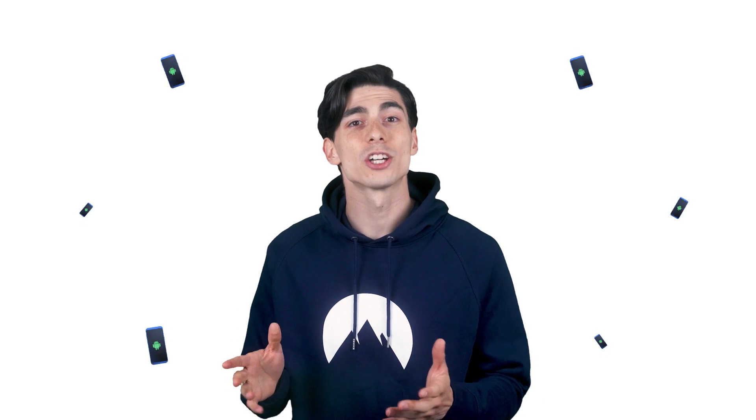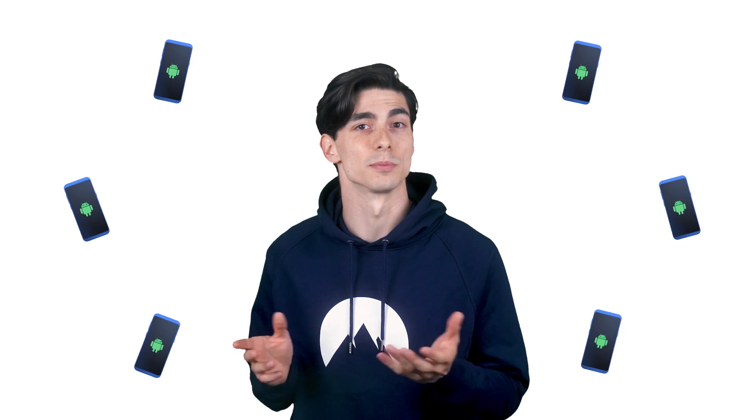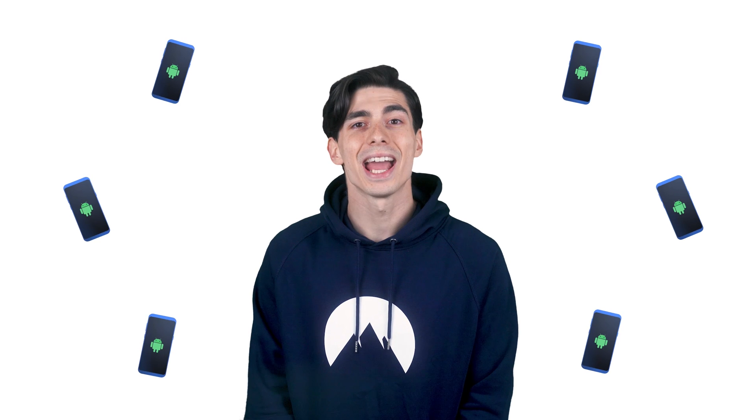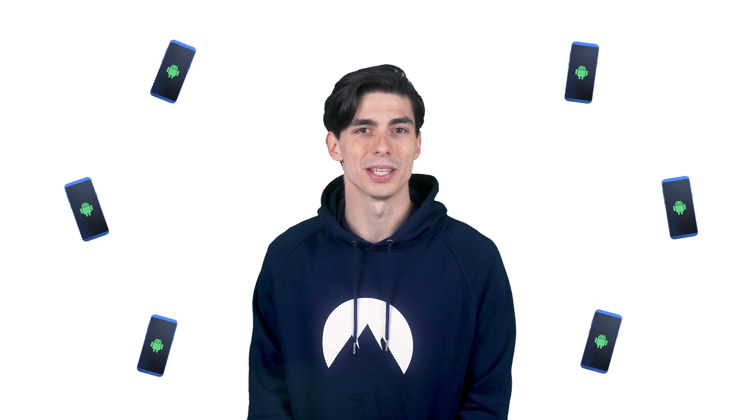Hey Nordies! Our phones carry a large part of our sensitive data, and Android is one of the most popular operating systems we use. In this video, we're going to learn how to improve Android security and how to make your small green robot happy.